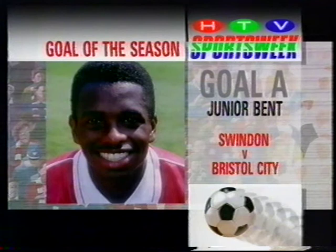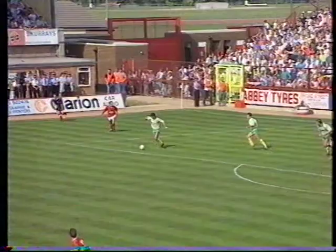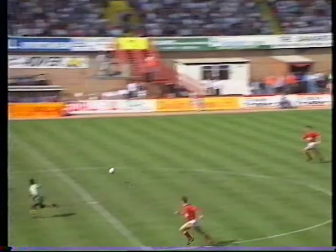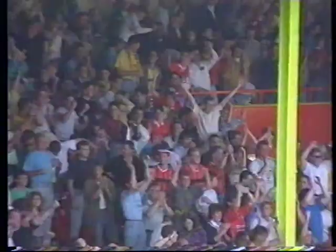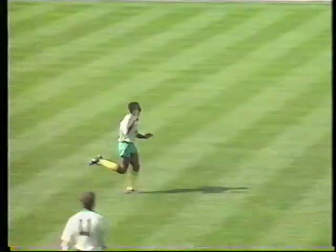Goal A, scored by Junior Bent for Bristol City at Swindon. Late summer sunshine — an early Bob Taylor pass releases Junior Bent on his best run of the season. His goal won the season's first West Country derby, and Junior was to get only one more goal all through his long season.